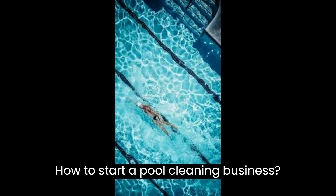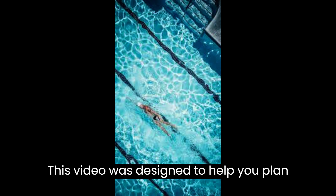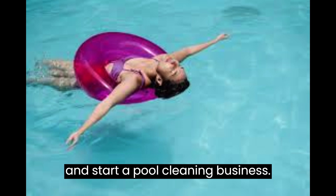How to Start a Pool Cleaning Business. This video is designed to help you plan and start a pool cleaning business.